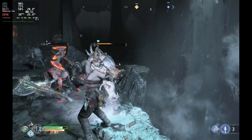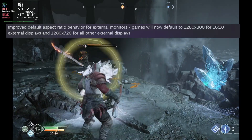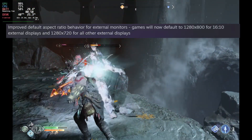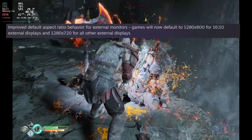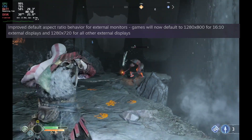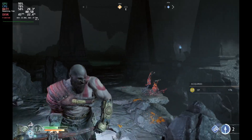They've added mouse cursor support using the right trackpad when using built-in browser interactions when connected to an external display, which makes life quite a lot easier. They've also improved the default aspect ratio behavior for external monitors, so games will now default to 1280x800 for 16x10 displays and 1280x720 for other external displays.